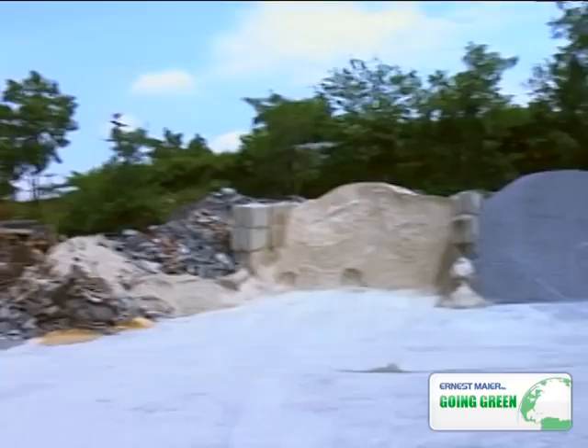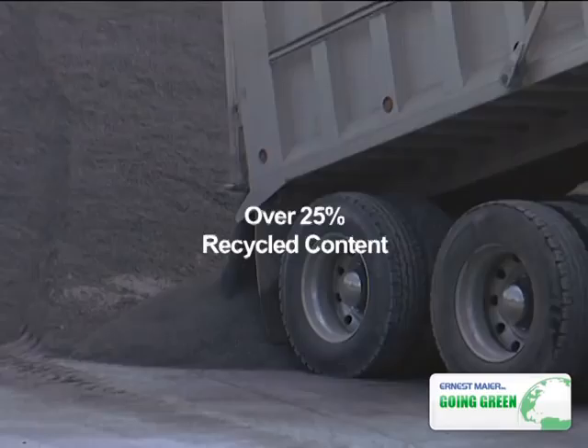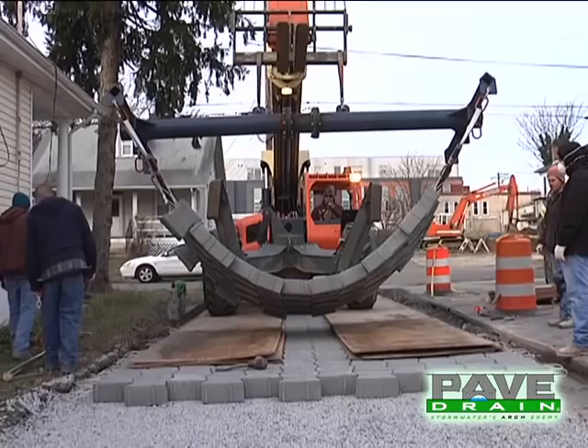Its medium and lightweight units have recycled contents in excess of 25%. Traditional pavements such as asphalt or concrete satisfy a single purpose — transportation.